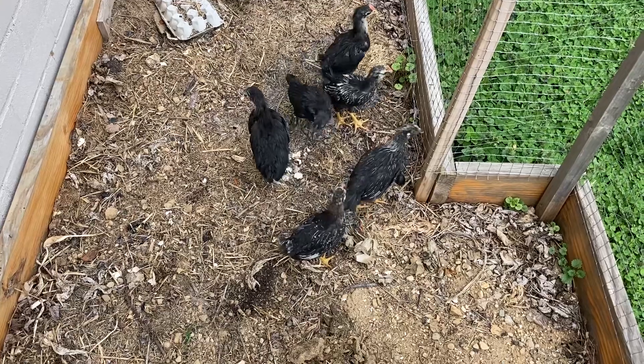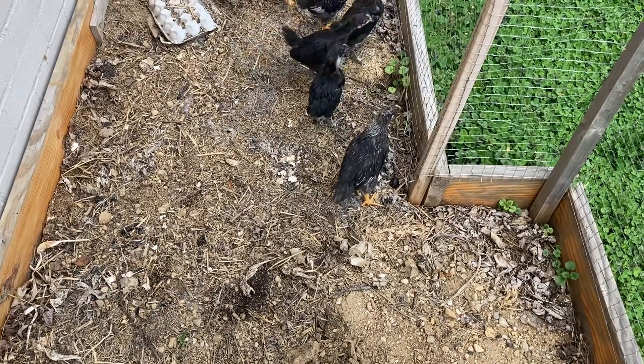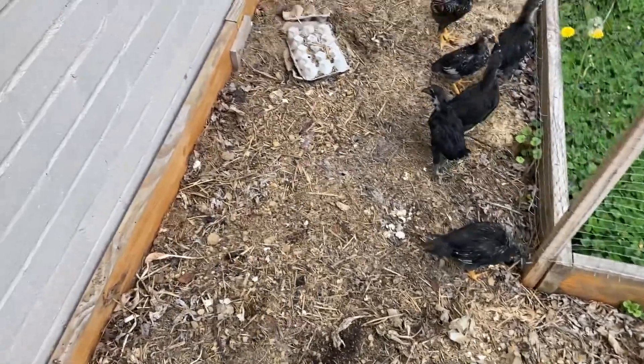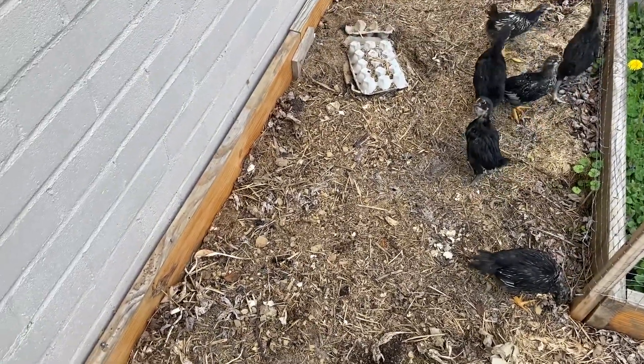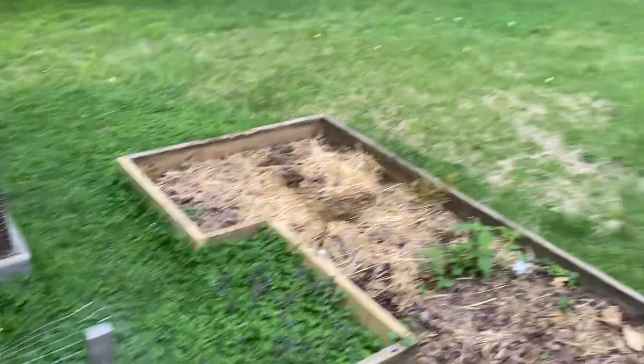Step one went well — the laying hens basically didn't care about the chicks. They came over and looked at them for a few seconds, then went about their business pecking and pooping all over the rest of our yard.